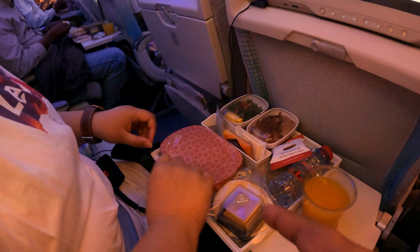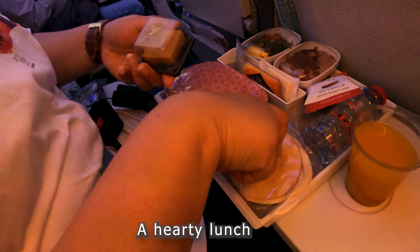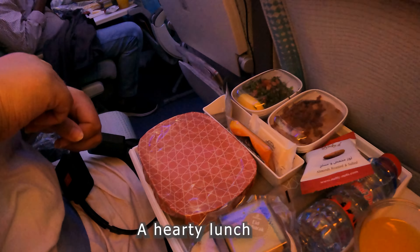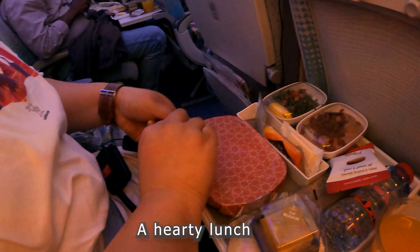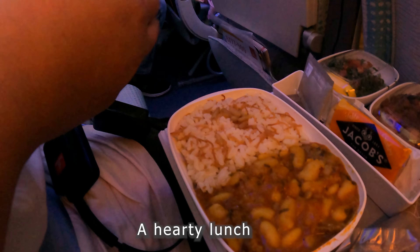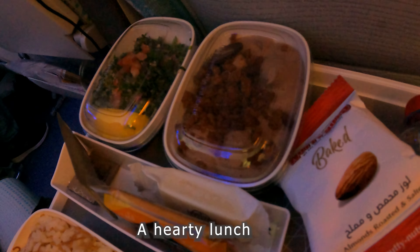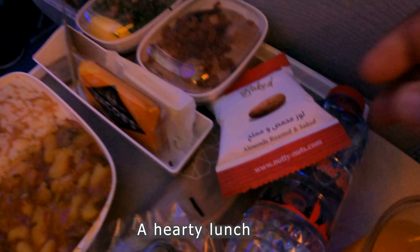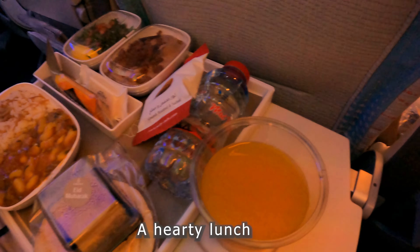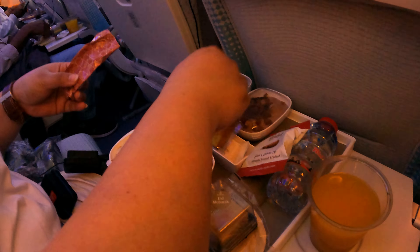Let's see what we got with the in-flight meal! There's something sweet, pita bread, cutlery, beans, beef and rice, and we have fattoush. There are also nuts, lime juice, and crackers with cheese, and chocolate as well.